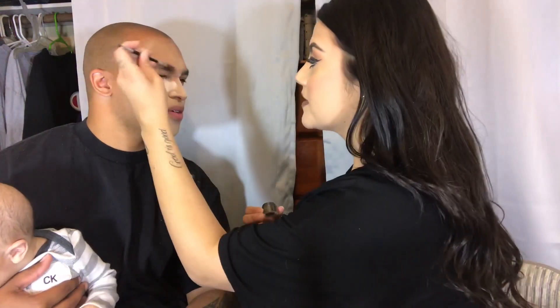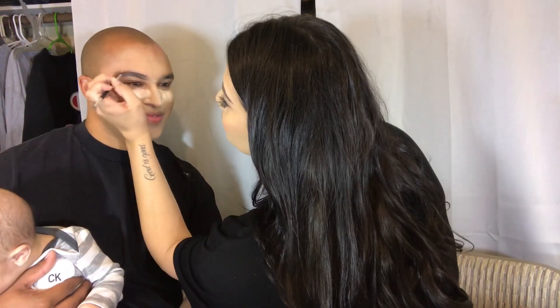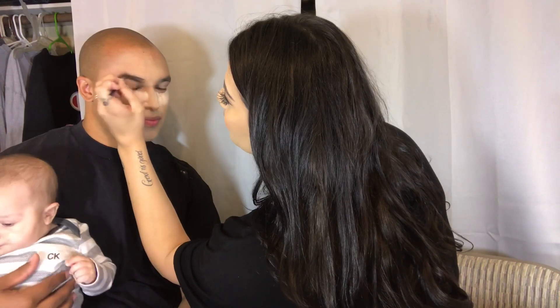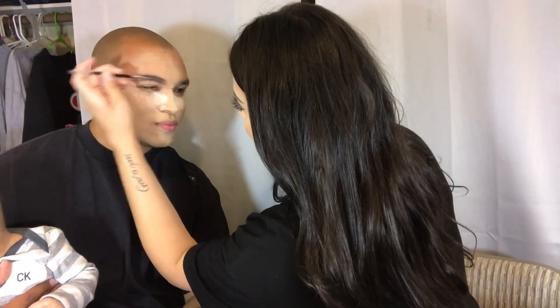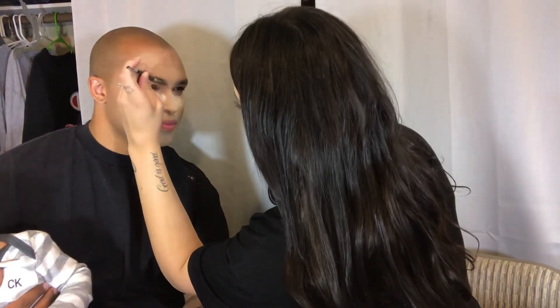I'm just going to do really natural because you already have like a really good shape. My face feels so dirty right now. Can you turn towards me? Since you have really thick eyebrows, it's going to take forever. That's all that we're going to do right now, because I can't. This is really fun for me. I'm sure you're having a blast. Okay, so we're going to get blended and do that contour.